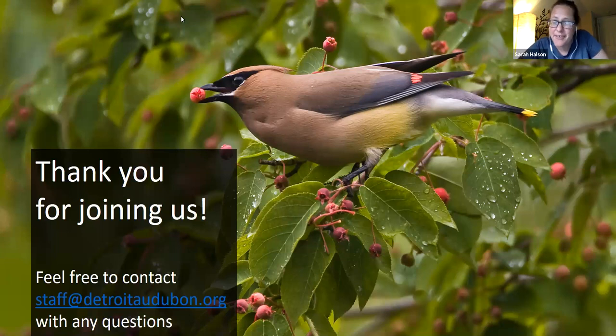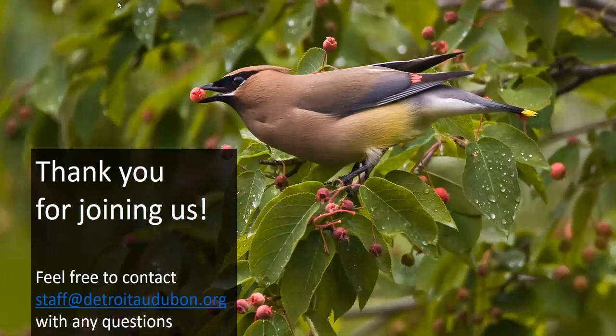The first question: will birds nest in serviceberry trees versus hazelnut? It depends on how dense the serviceberry is. It tends to have fairly slim branches — it can grow as a tree if you trim the bottom, or as a small shrub, which will be a little more dense. But it tends to be fairly light-stemmed and not very supportive for most nests. Hazelnut, being a dirtier bush, would be a little better if you want a nesting space for birds.